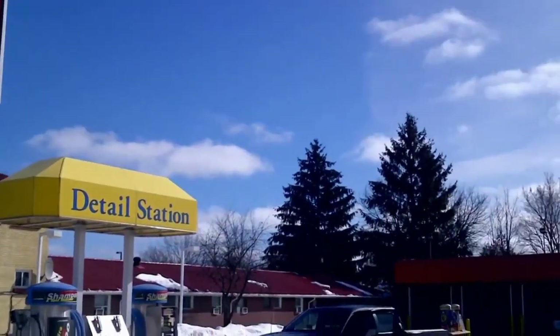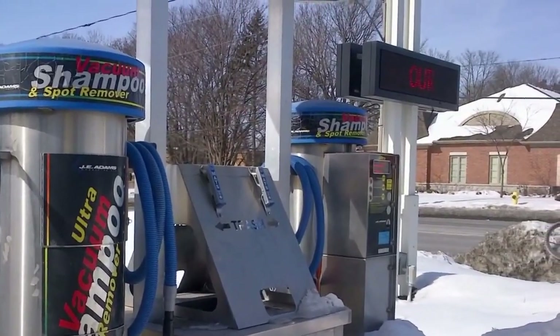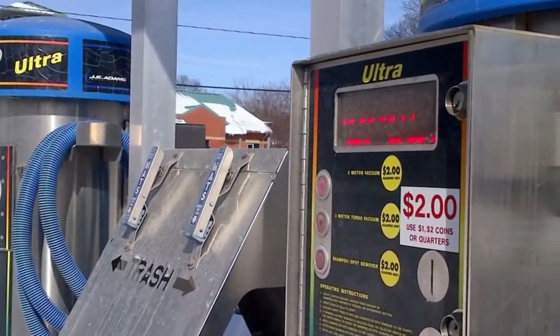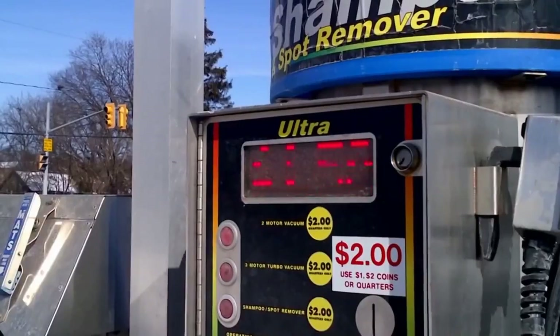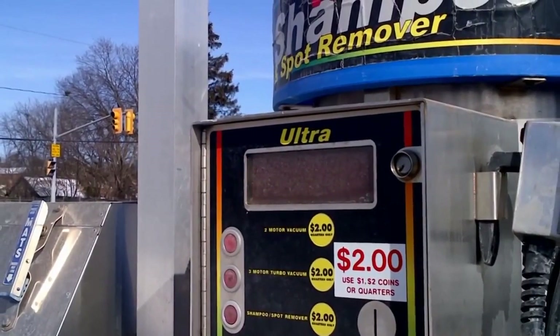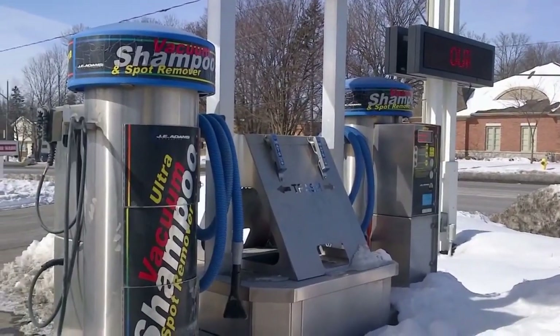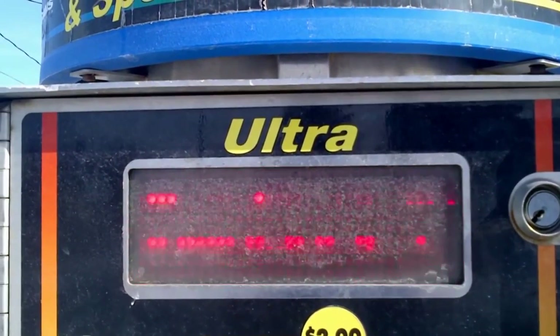Whippy Coin Car Wash — they're open 24 hours, multiple bays, so you'll probably always be able to get in. They've got some awesome detail stations where you can do a little shampoo on the rug and maybe get out some of those cigarette burns and coffee stains. Great place to clean your ride — the ultra experience, actually.